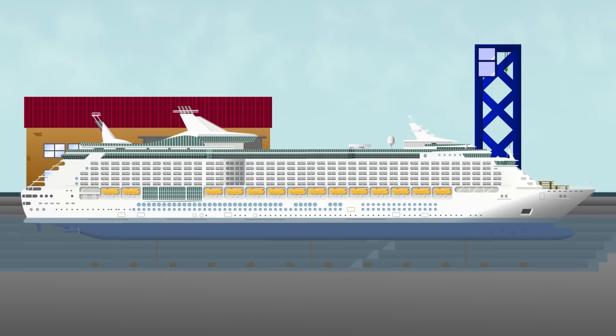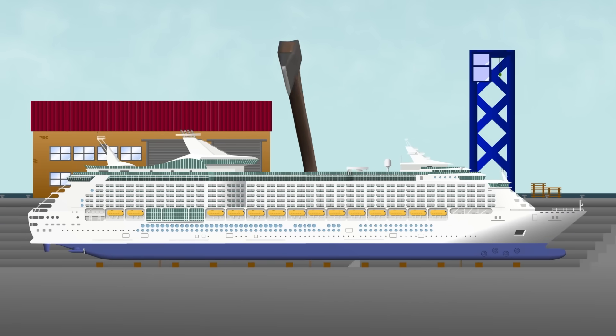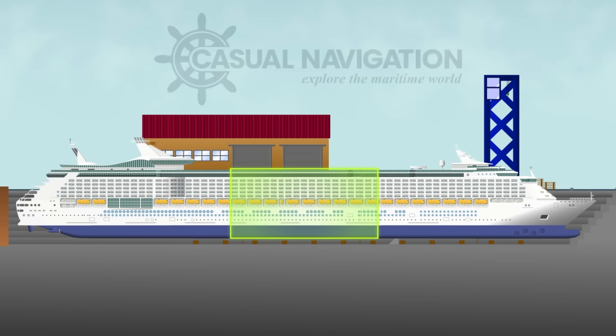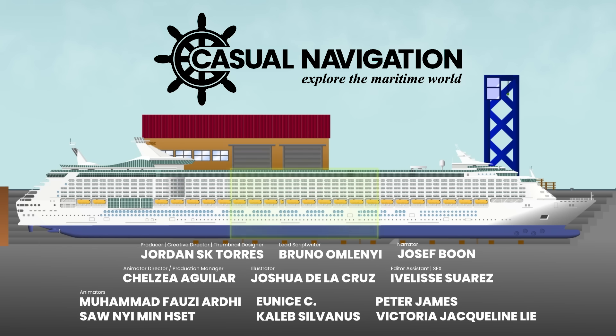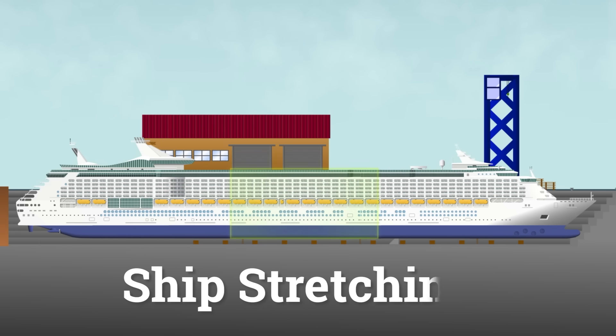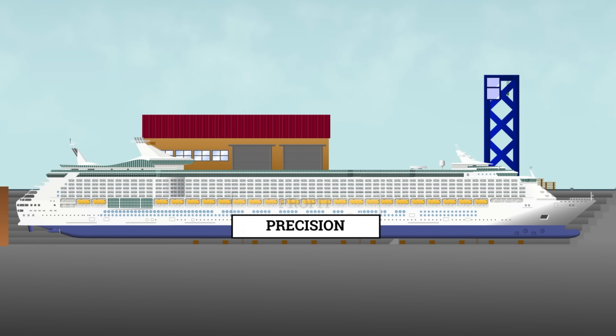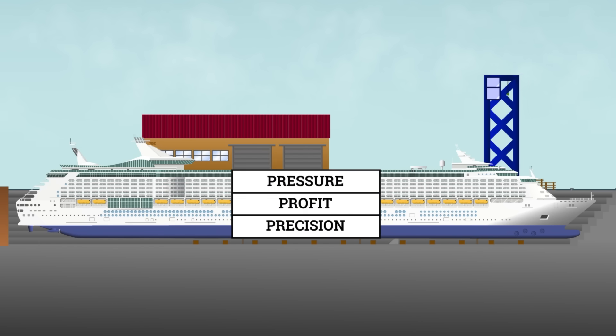What kind of problem would make you take a perfectly functioning cruise ship and cut it in half? It happens. This is not emergency repairs or some damage control — it's a deliberate decision to make her grow. And as strange as that sounds, it's actually a pretty brilliant move. This is the story of ship stretching, or as the industry calls it, jumbolization: a bold kind of engineering upgrade where precision, profit and pressure all come together.